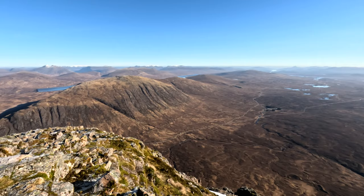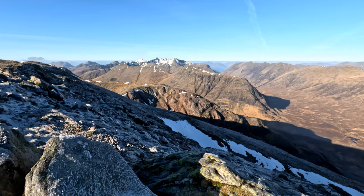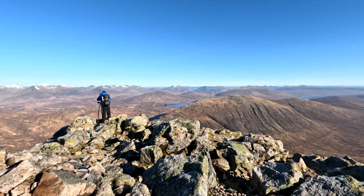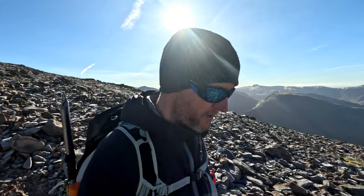12 years on and this view still gives me goosebumps — that's fantastic. As much as we'd love to hang around the summit for a bit, we've got this other Munro at the back of the ridge to get, so let's go.